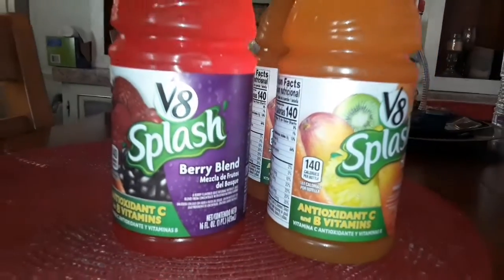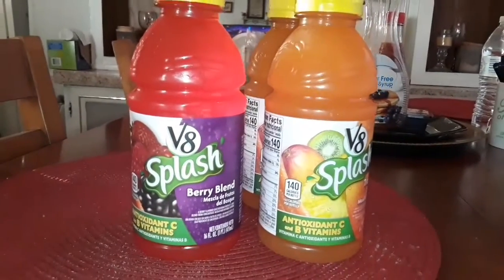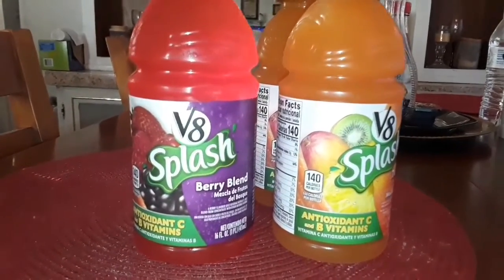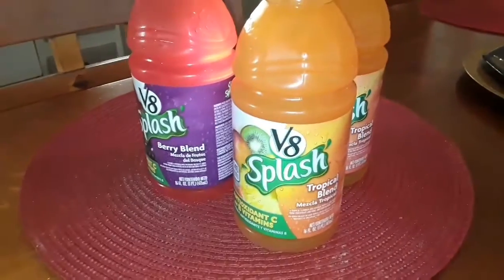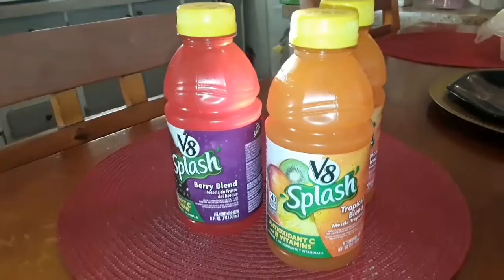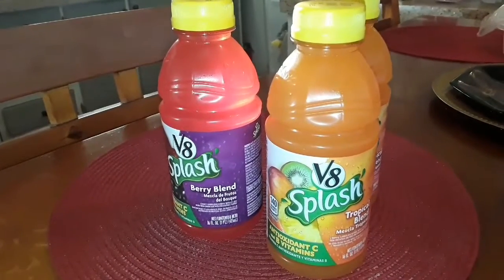The V8 Splash berry blend drinks — the red one is the berry blend, and the yellow ones are the tropical blend. They're very tasty, only a dollar a piece. You just can't beat that for lunch, school, work, wherever you want to take them. Delicious.